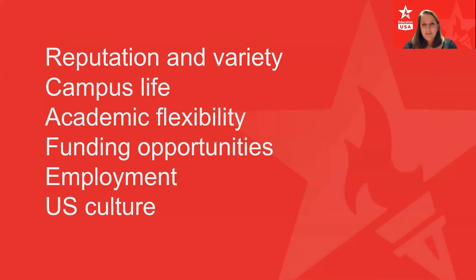Another reason is campus life. Certainly in my experience, that was being part of a really vibrant campus life — the opportunity to get involved in clubs and societies, to experience sports, and to learn not only in the classroom but also beyond it. American universities are really well known for all those opportunities they provide.